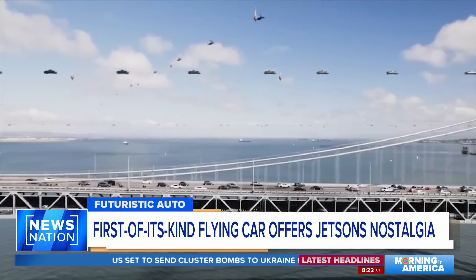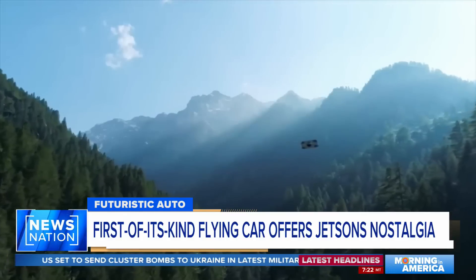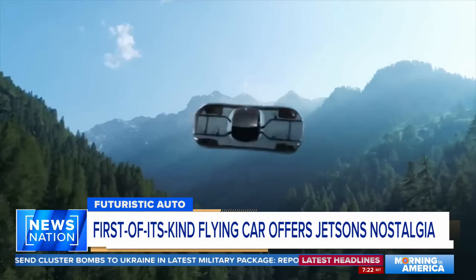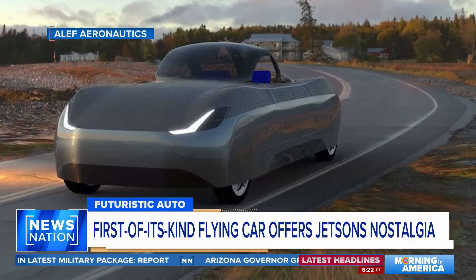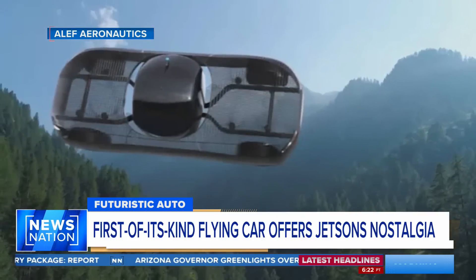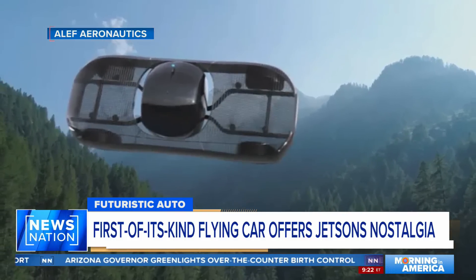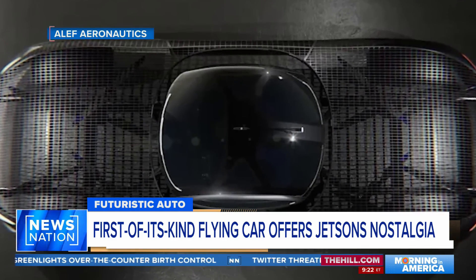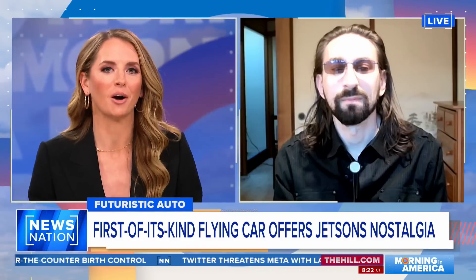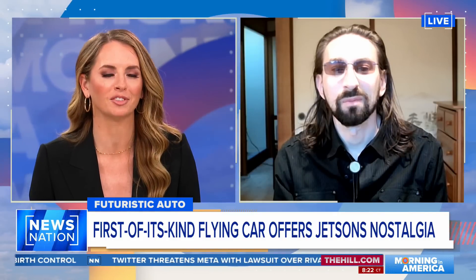2023 is wild, y'all. A Jetsons-like fantasy will soon be a present-day reality. The FAA actually giving its stamp of approval to Alef, the Model A drivable flying car. For $300,000, you can pre-order one right now. I want to bring in Jim Duchovny, he's the CEO of Alef, to talk about this just out-of-this-world machine.